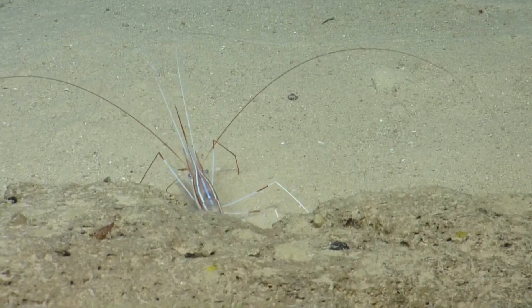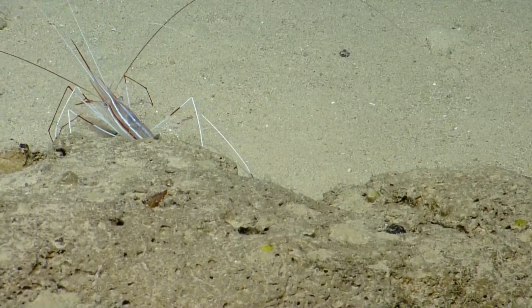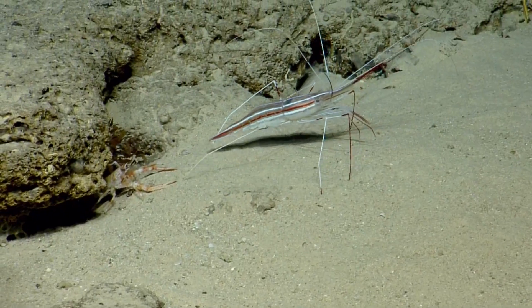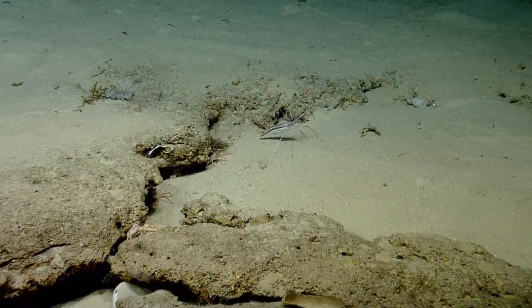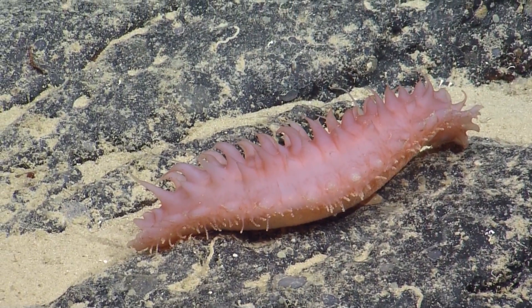That's a pretty shrimp — it's getting away! Got some pretty stripes going on. One of the important characteristics to look at in the shrimp is the rostrum, or its nose basically. Oh, there's a nice crab there. Sea cucumber — full of holothurian.